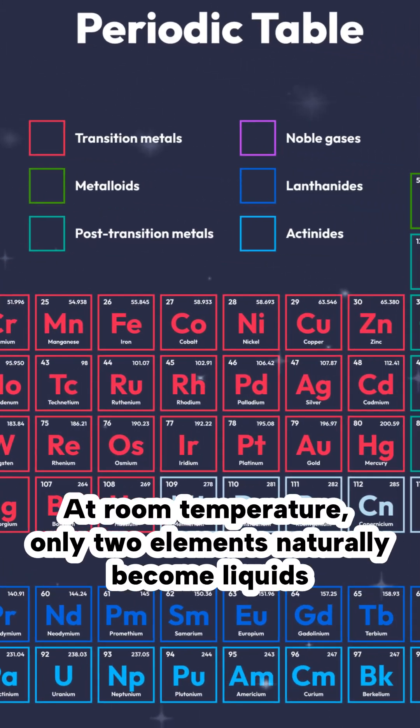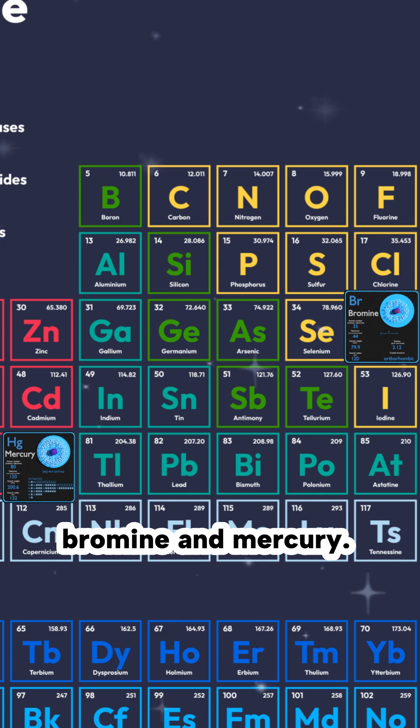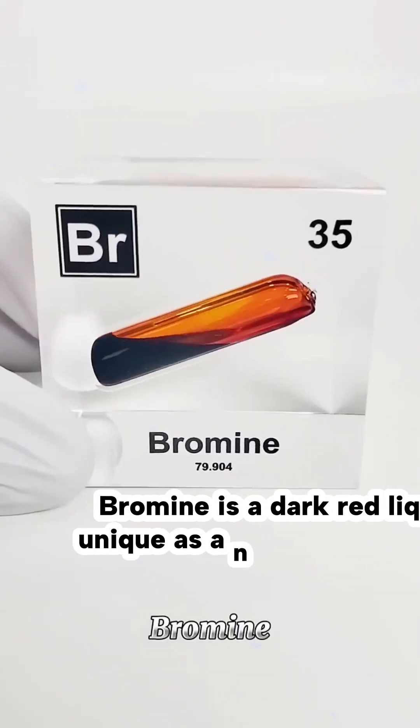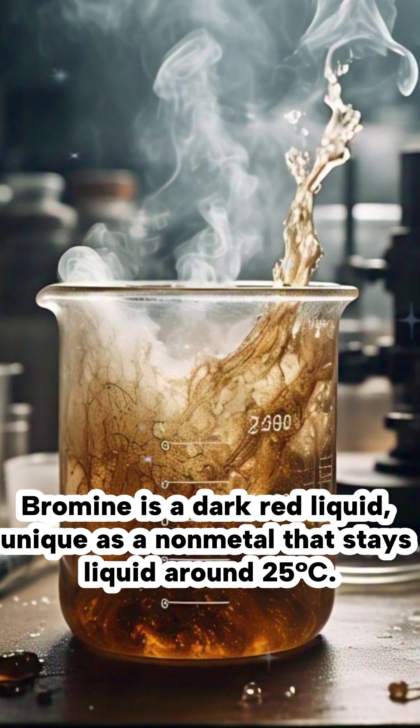Did you know? At room temperature, only two elements naturally become liquids: bromine and mercury. Bromine is a dark red liquid, unique as a non-metal that stays liquid around 25 degrees Celsius.